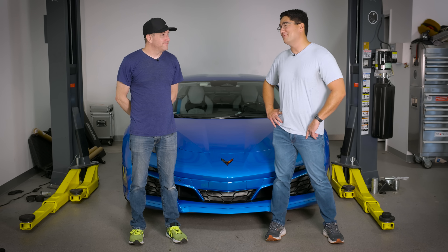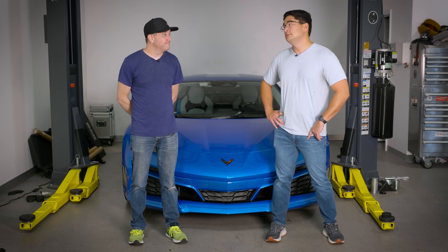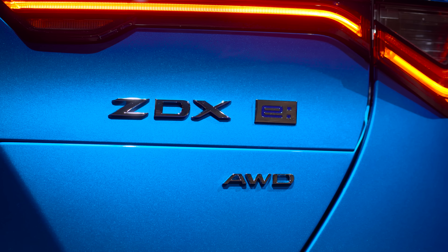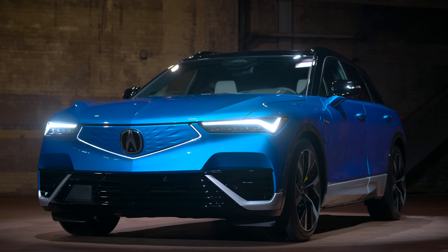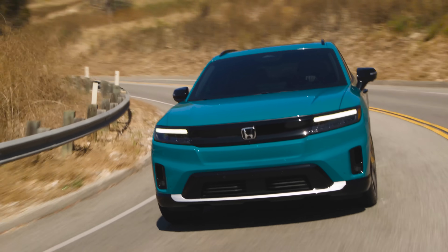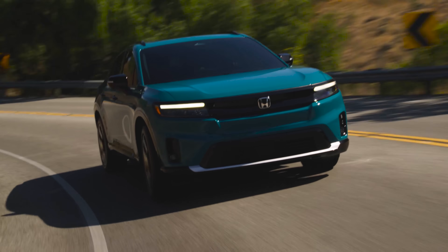I went to Detroit and talked to the chief engineer off camera, and interviewed the designer of this car to walk through viewers why they would buy either the Prologue or the ZDX, because this is currently the future of Honda and Acura, at least for the next couple of years. These are their first EV products sold here in the US. The Honda exists in Japan and in Europe, but this is going to be their stopgap.